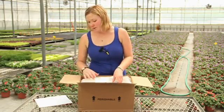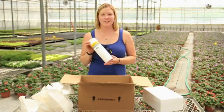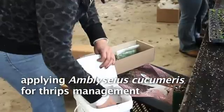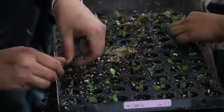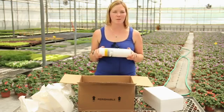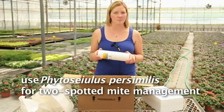This week we're getting in tubes of Amblyseius cucumeris, which we'll put directly onto our plug trays — about a teaspoon — for thrips control when cuttings are coming up. One scoop goes directly in the middle of every single one of our prop trays. We mix five tubes into one bucket and add phytoseiulus in with them for a little extra spider mite control.